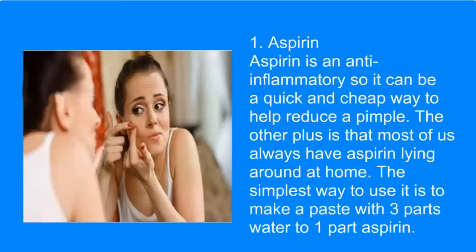Aspirin is an anti-inflammatory, so it can be a quick and cheap way to help reduce a pimple. The other plus is that most of us always have aspirin lying around at home. The simplest way to use it is to make a paste with three parts water to one part aspirin.